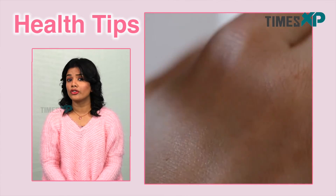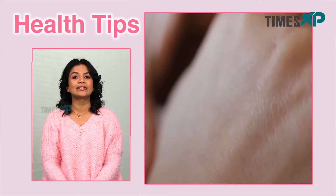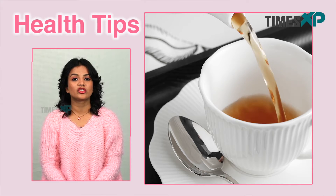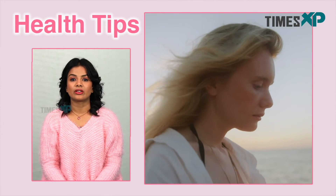Moving on to the next benefit, ginger is also known for its anti-aging properties. Can you drink your wrinkles away? Perhaps not, but ginger tea might make a dent in the aging process. A 2019 review surveyed that the relationship between ginger and aging degenerative diseases is perhaps directly proportional. The researchers concluded that the antioxidant compounds in ginger tea could reduce inflammation that leads to certain degenerative conditions.